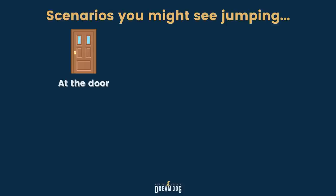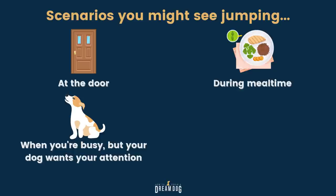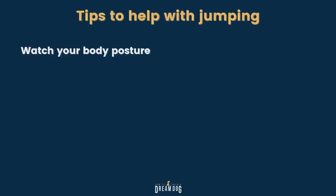There are a lot of different scenarios where you might be seeing jumping. Maybe it's at the door, maybe during meal time, maybe when you're busy but the dog wants your attention, or maybe your pup's jumping up on the furniture or the counters. Each of these situations has to be handled slightly differently in order to send the right message to your dog. But we'll help you out with those tips today — let's get going on tip number 1.